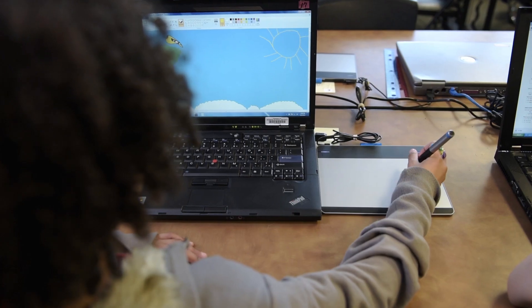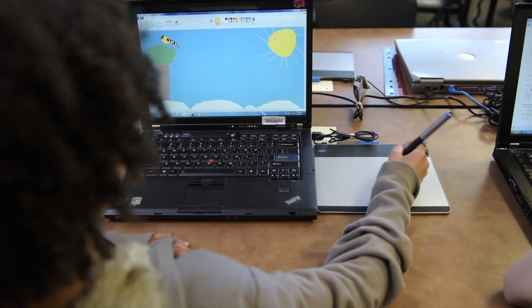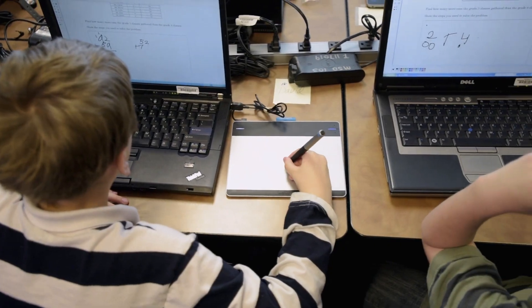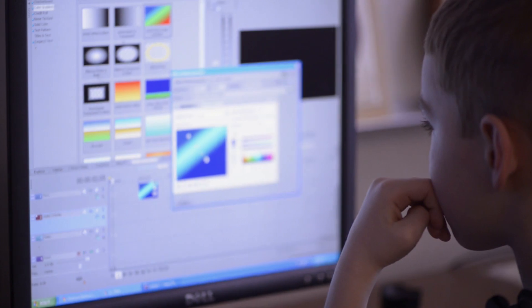I thought it would take them a couple of weeks to kind of get the hang of it. I was so wrong. It took these kids two hours. In two hours they were turning assignments in. Digital natives picked it up like that.